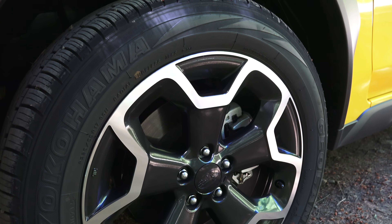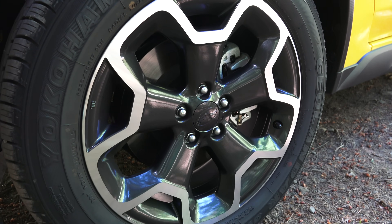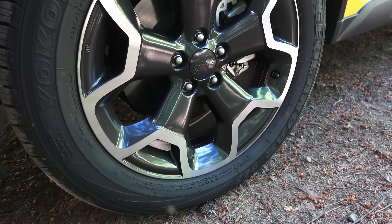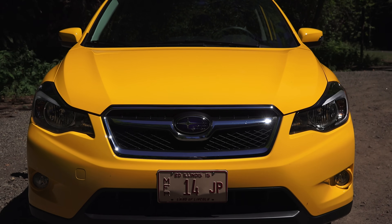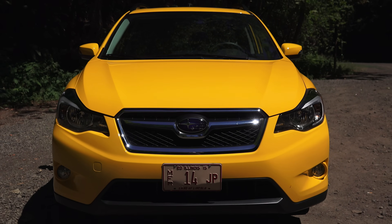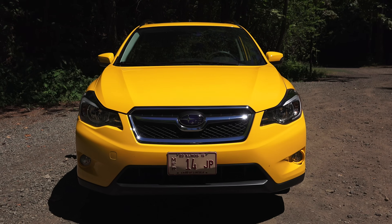Some of the other differences include that this has slightly wider tires, slightly larger brakes up front. It also weighs about 50 pounds heavier than the Sport Impreza that I tested previously, and it also has slightly worse fuel economy.